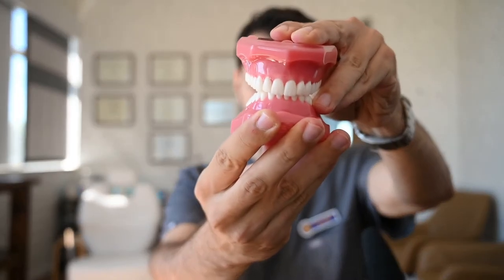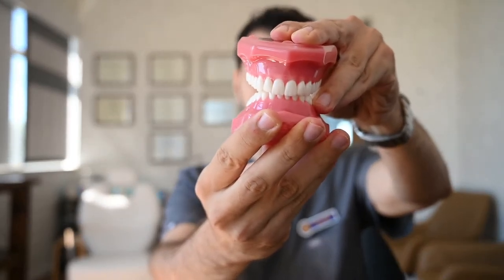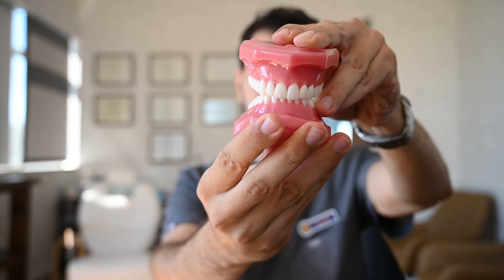One of these problems is a deep bite. A deep bite is when the bottom front teeth disappear behind the top teeth when a person is biting together. When we bite together, we should be able to see half to two-thirds of the bottom front teeth. But when those bottom front teeth are hiding or completely disappearing behind the top front teeth, that's called a deep bite.